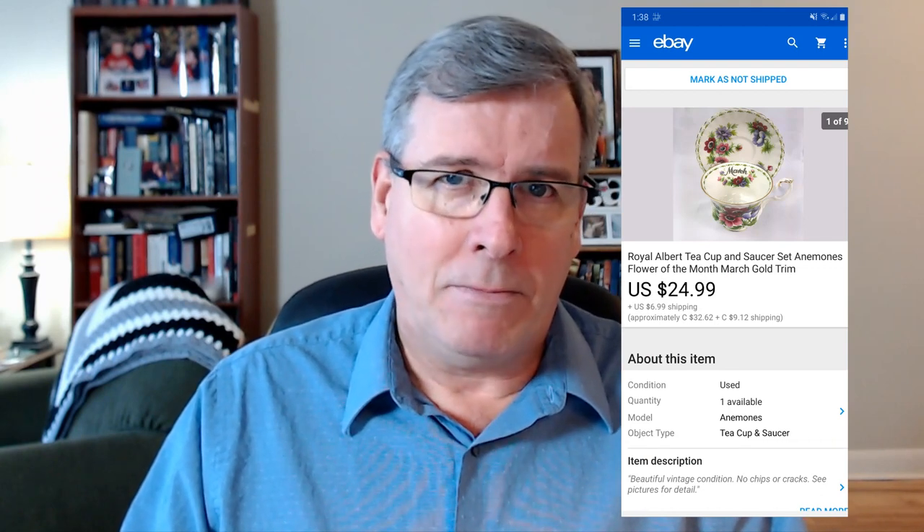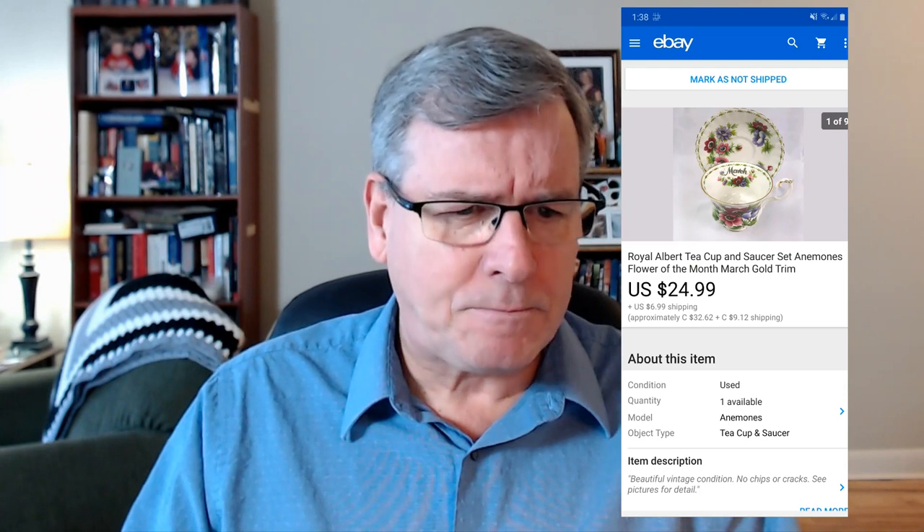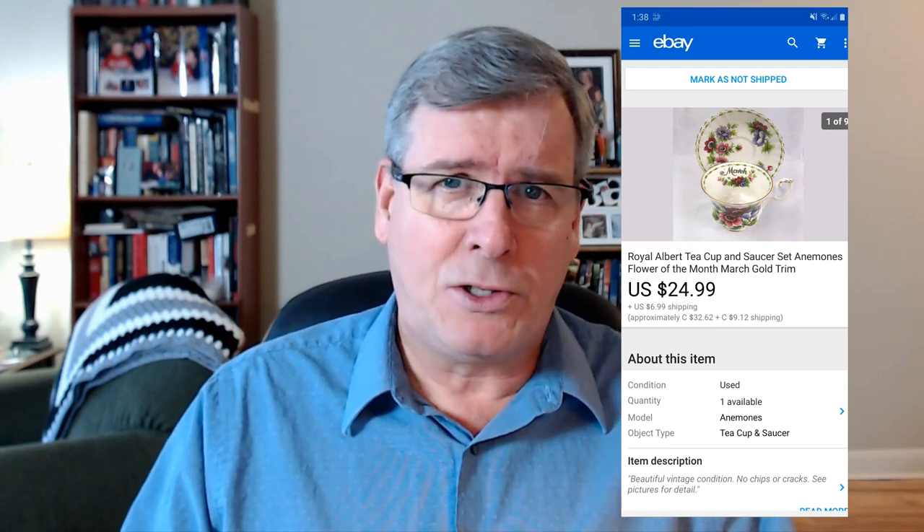First up: this Royal Albert teacup and saucer set — a cup of the month from the '70s or '80s. It sold for $25 plus $6 toward shipping. I picked up a whole bunch of teacups and saucers at auction about four or five months ago. All my teacup and saucer sets are getting a lot of views and watchers — they're all the good ones: Royal Albert, Paragon, Chelsea. Lots of action, and another set is coming up in just a moment.